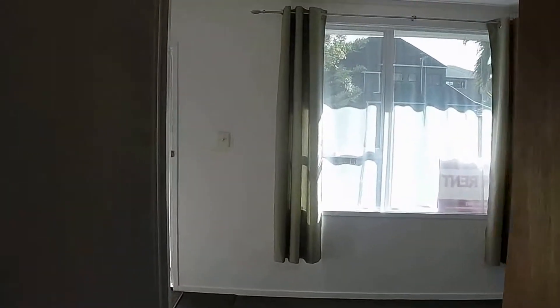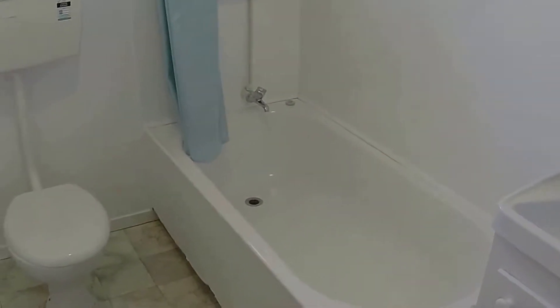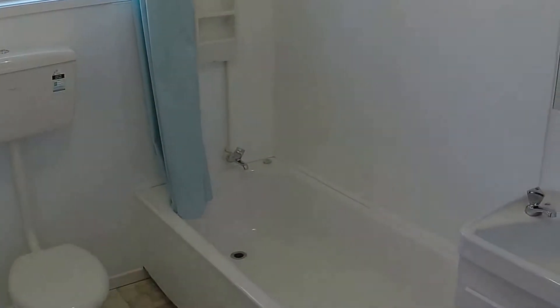Heading down the hallway, first on the left is the bathroom. Again very nice and nicely renovated. It has both a shower and bath, so if you do have kids that offers flexibility with bathing.